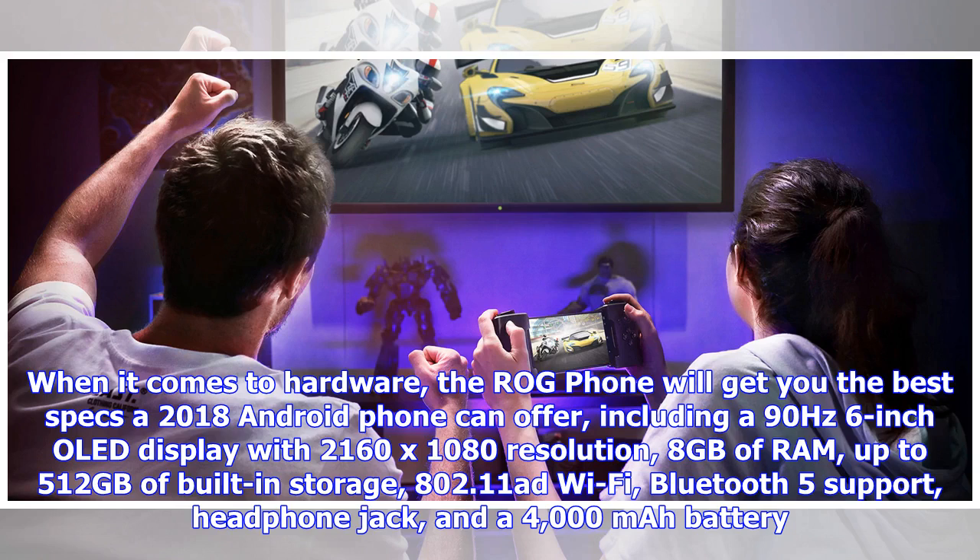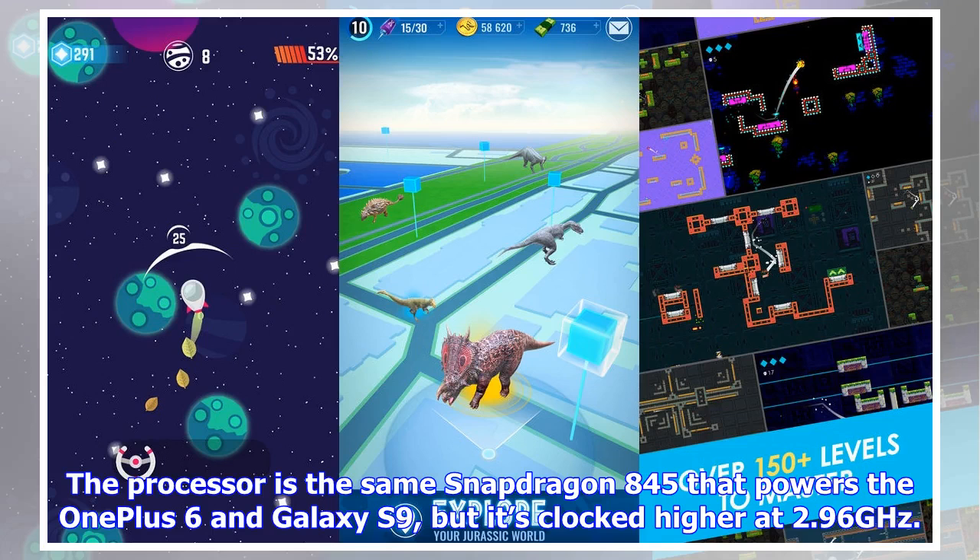It also features Bluetooth 5 support, a headphone jack, and a 4000mAh battery. The processor is the same Snapdragon 845 that powers the OnePlus 6 and Galaxy S9, but it's clocked higher at 2.96GHz.